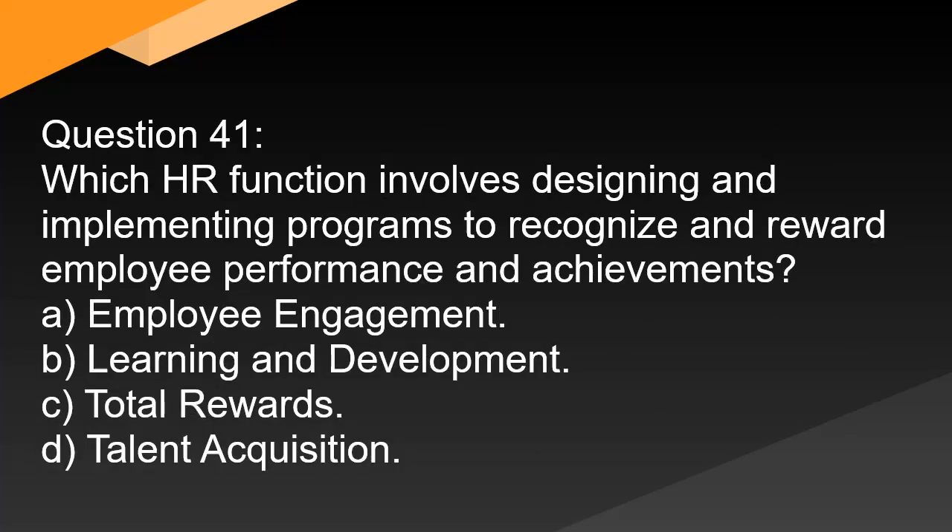Question 41. Which HR function involves designing and implementing programs to recognize and reward employee performance and achievements? A. Employee engagement. B. Learning and development. C. Total rewards. D. Talent acquisition.